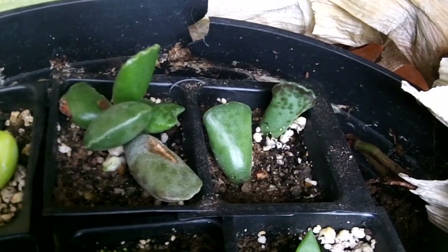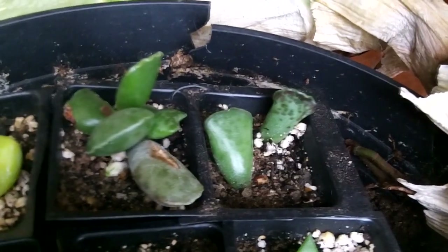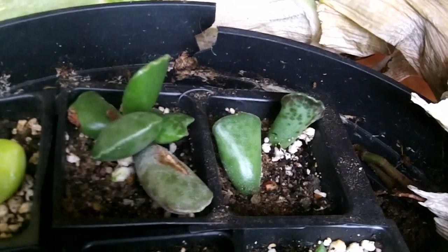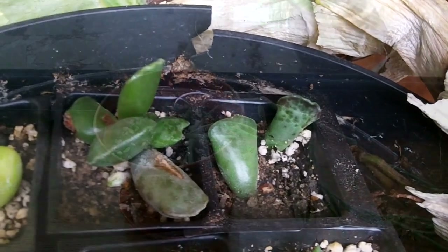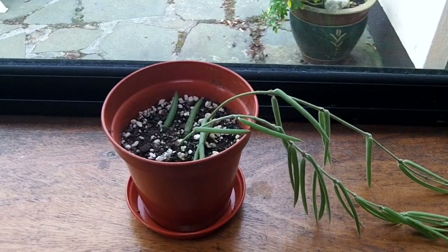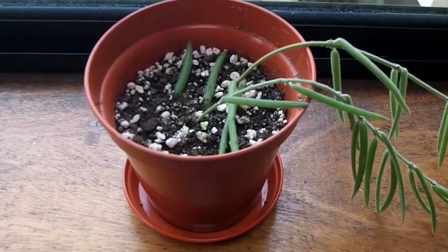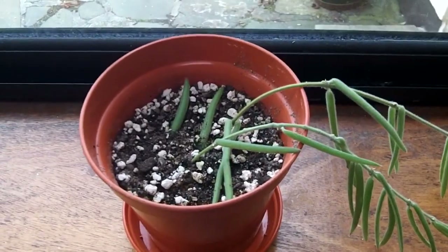Thank you Martin, that's wonderful. These adromischus cuttings here have taken really well — they've backed up nicely and they've both taken root, which is wonderful.